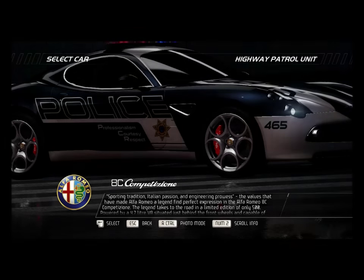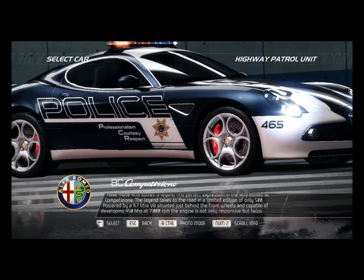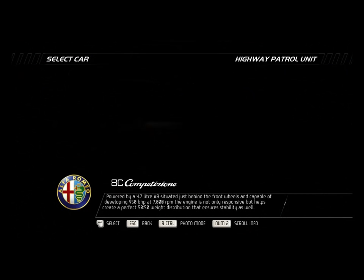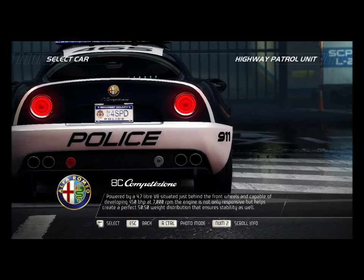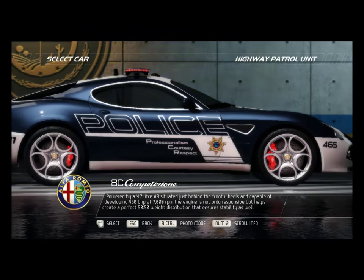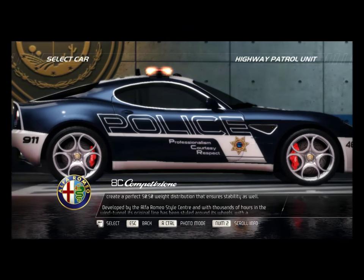The legend takes to the road in a limited edition of only 500. Powered by a 4.7-liter V8 situated just behind the front wheels and capable of developing 450 bhp at 7,000 rpm, the engine is not only responsive but helps create a perfect 50-50 weight distribution that ensures stability as well.